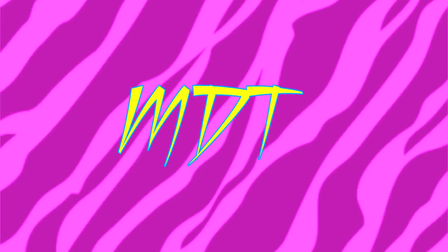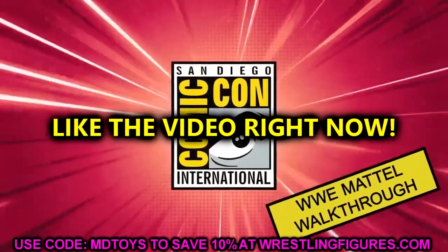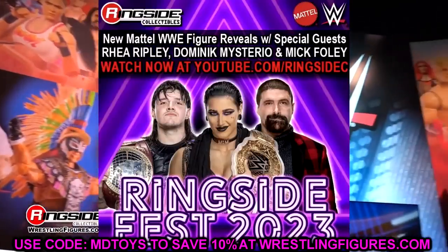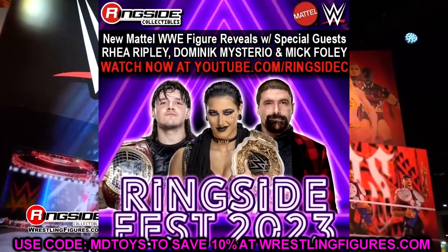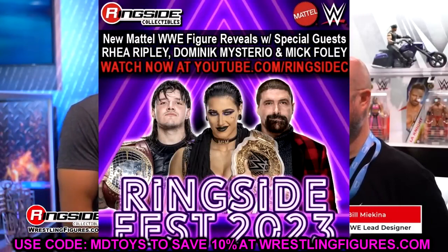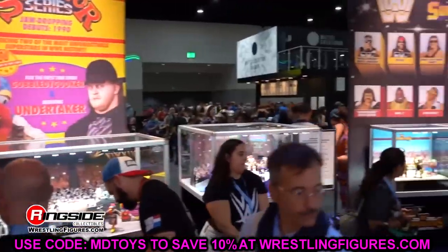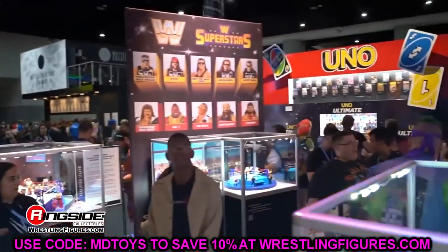Welcome back to another MDToys video. Today we have brand new WWE action figure news as we knew Ringside Fest 2023 was kicking off today. We have more reveals even tomorrow, so stay tuned to the channel. It was a pretty solid day overall — let us dive into it and start with the Ultimate Editions that were shown off.